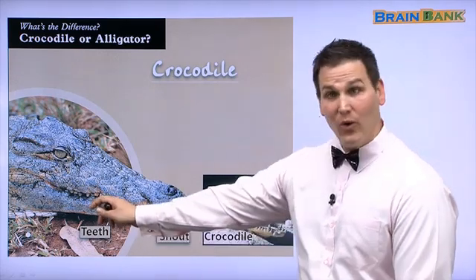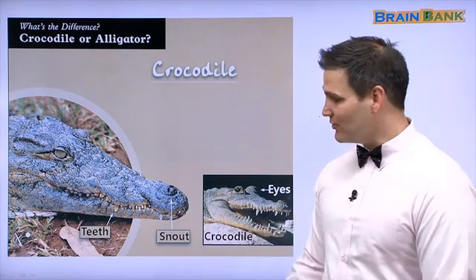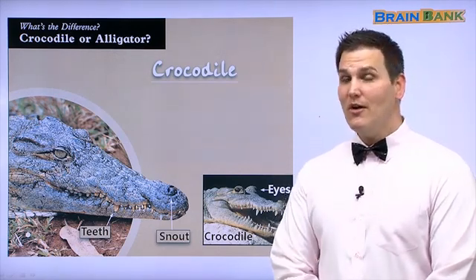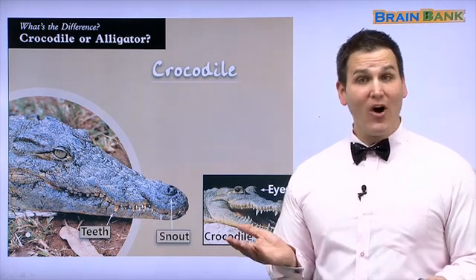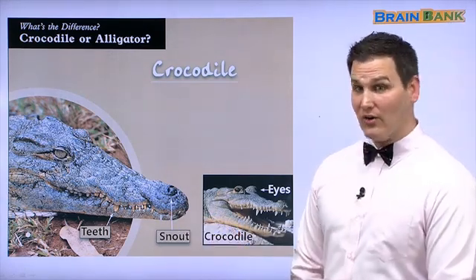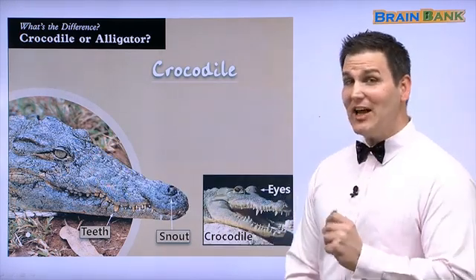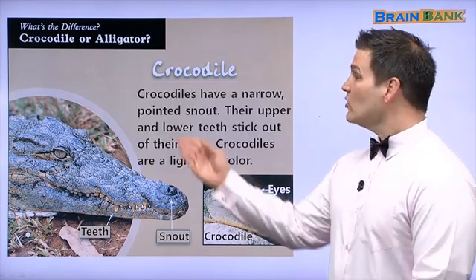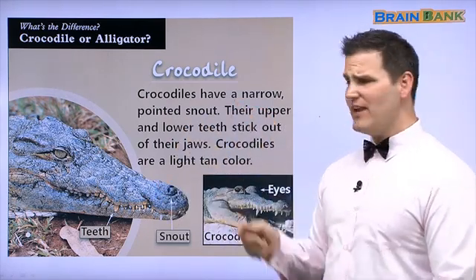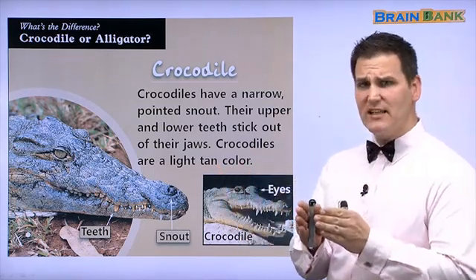Crocodile! Look at his teeth. This is called the snout. Do you have a snout? No, you have a nose. Maybe you have a pet dog — some dogs have a snout. This snout is very long. Look at his eyes, almost looks like a cat eye. Let's read about the crocodile. Crocodiles have a narrow, pointed snout. The opposite of narrow is wide. So crocodiles have a narrow and pointed snout — it comes to a point.